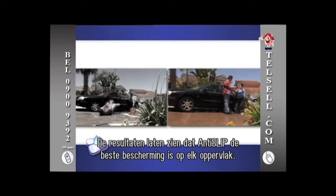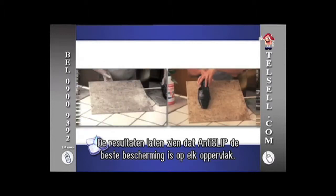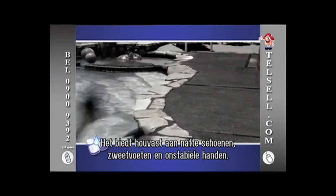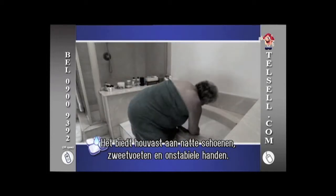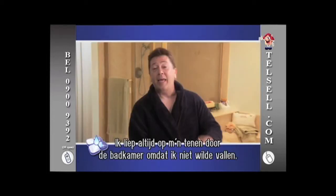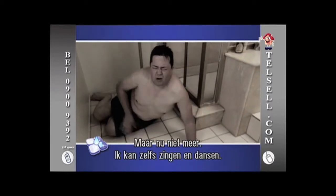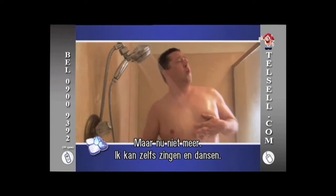The results don't lie. Anti-Slip is proven to be the best protection for almost any slippery surface, creating traction for wet shoes, sweaty feet, unstable hands and much, much more. I can't even begin to tell you how many times I've tiptoed around the shower because I didn't want to slip on these wet tiles, but not anymore. I could even sing and dance if I want to.